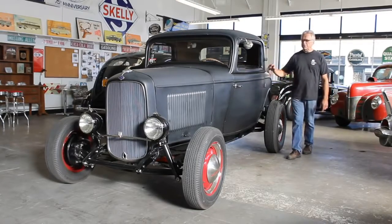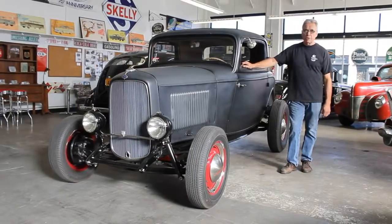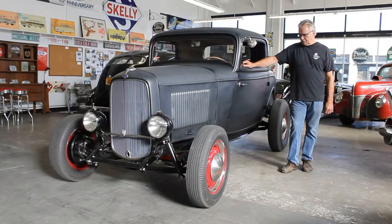It was built by the Kennedy Boys in Pomona. Any questions you might have about the build — if you know them, they're certainly accessible. Call them up. They'll tell you everything about the car that there is to be said.